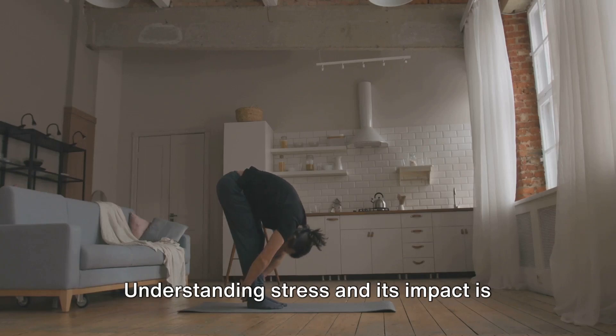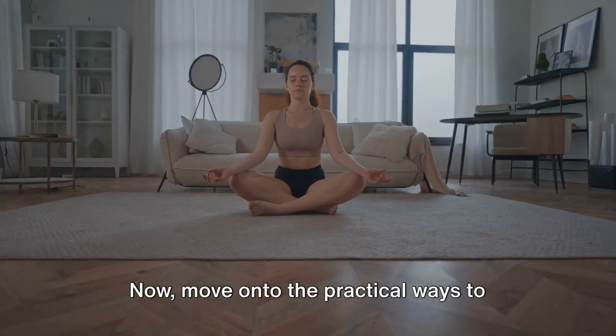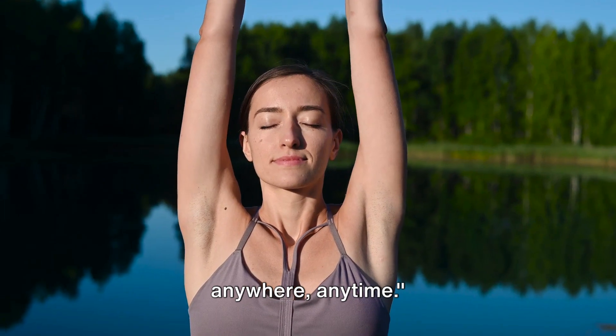Understanding stress and its impact is the first step towards managing it. Now let's move on to the practical ways to relieve stress at home. Deep breathing is a simple yet effective stress reliever that you can practice anywhere, anytime.